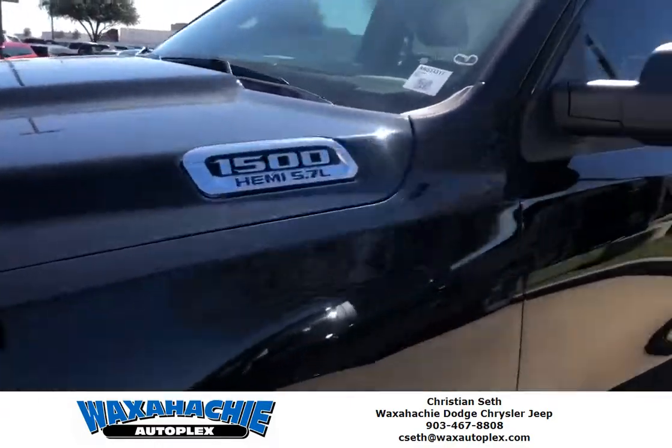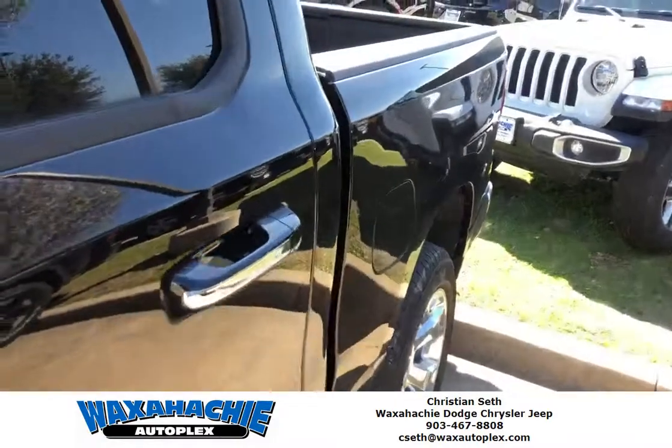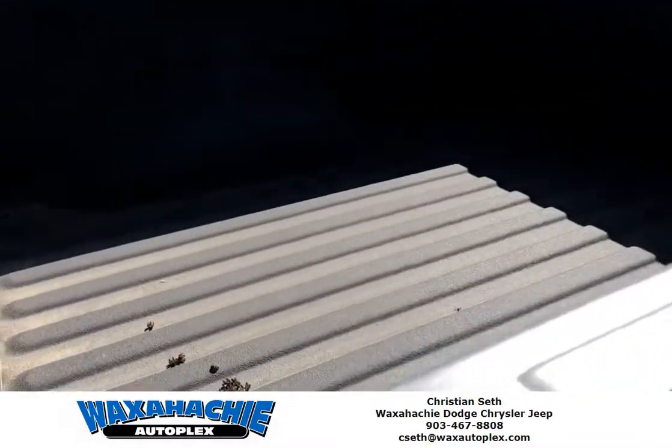5.7 liter Hemi engine. Got the running boards and spray-in bed liner.